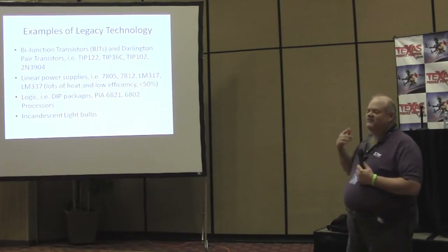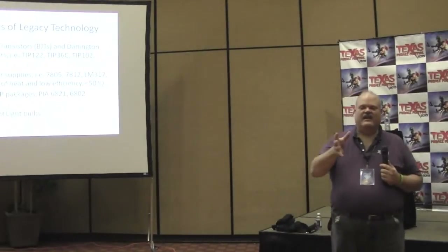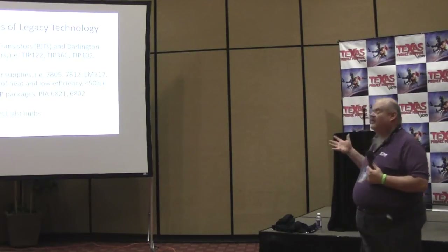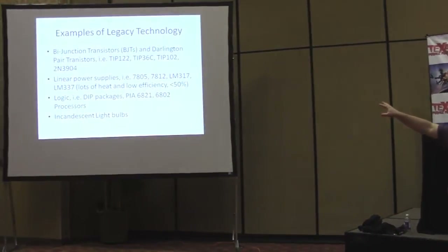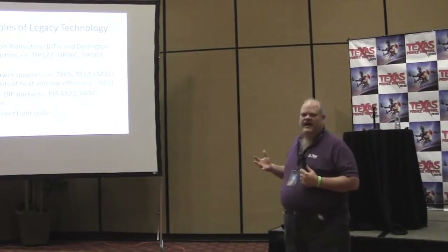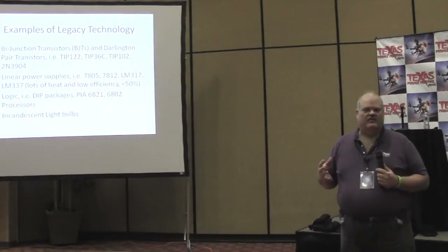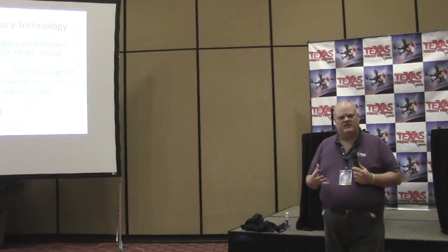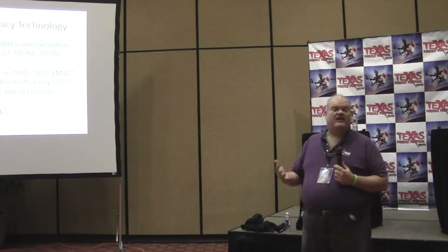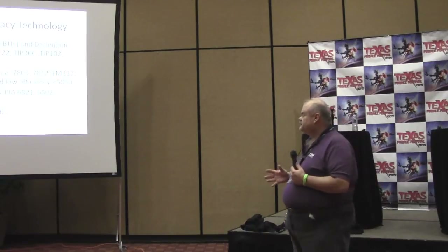Before I get into that, I want to talk about some legacy technologies that have been in games for 20 to 30 years: bi-junction transistors, BJTs, Darlington pair transistors — part numbers like TIP122s and 36Ts. Linear power supplies were by far the most common technology used to power electronic circuitry in the 70s and 80s because they were cheap and simple to design for. Switching power supplies were available back then but came with a pretty hefty price tag.